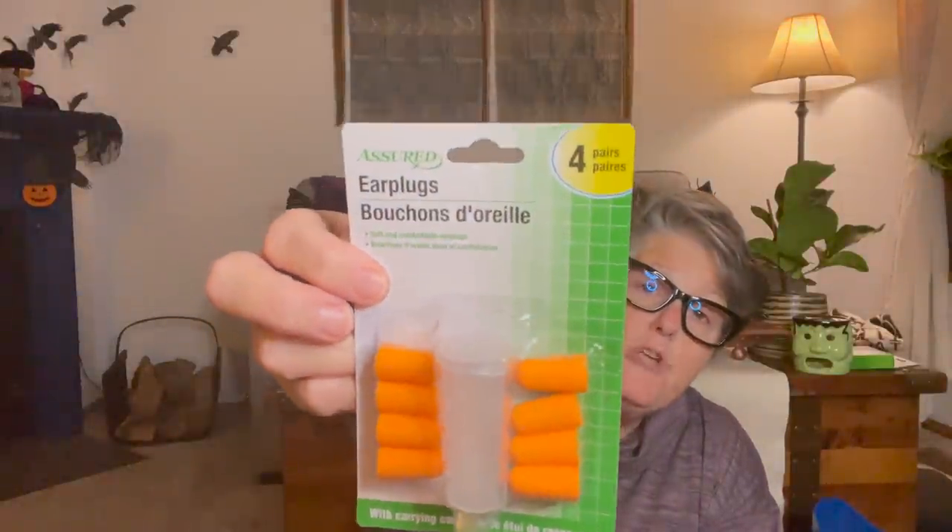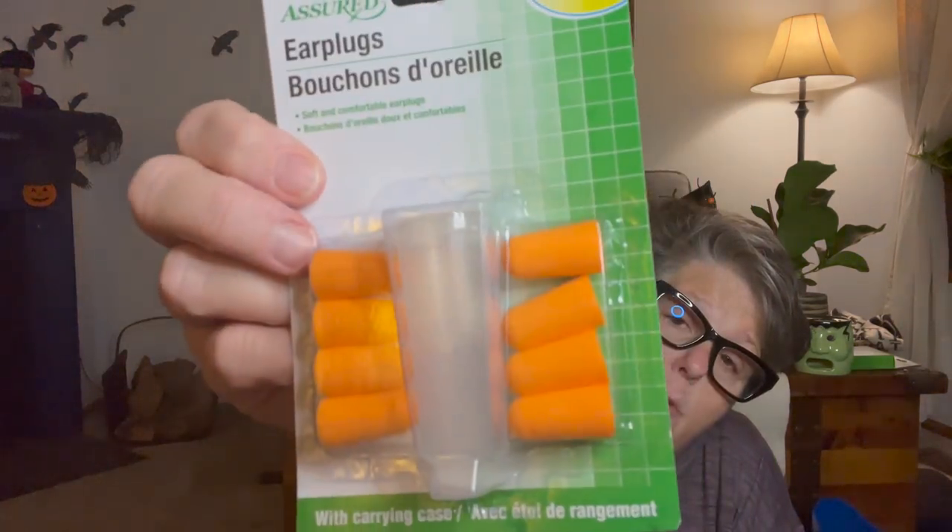I actually got these for my part-time job - it's four sets of earplugs, and they each have their own little case. When I work concerts or things that are really loud, we wear earplugs. The venue supplies them, but I saw these and thought they were great. They're also good for backpacking, traveling, airplane flights, or if you're a light sleeper.